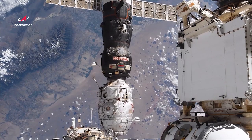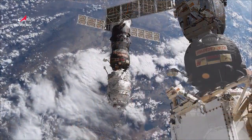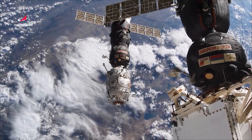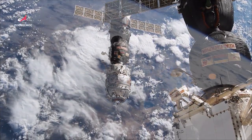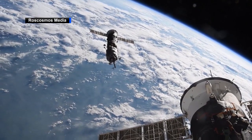Physical separation confirmed. The Piers docking compartment is free from the International Space Station that had been its home for the past 20 years. On Monday, July 26, the Russian cargo vehicle Progress 77 undocked from the Space Station, taking with it the Piers docking compartment.